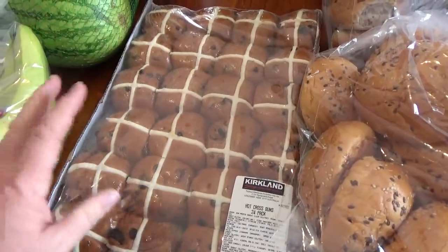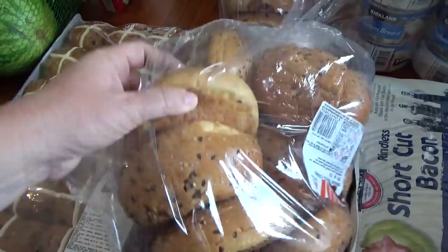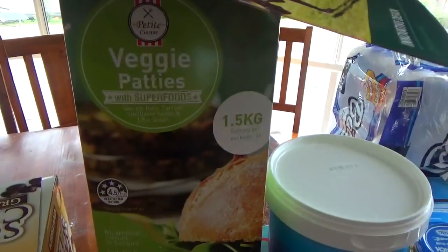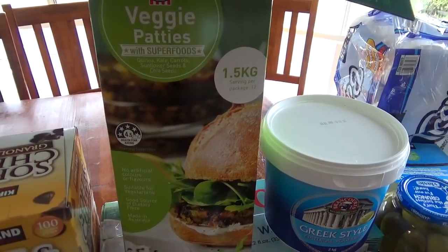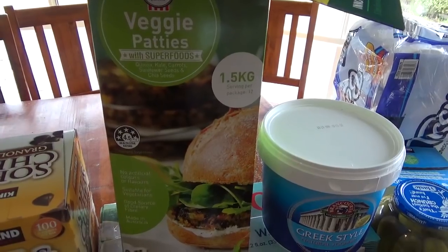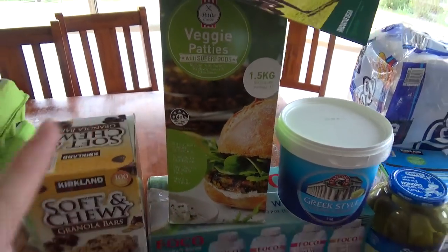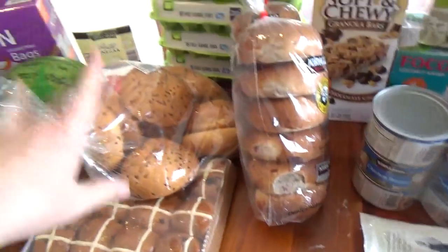Easter is coming up and Costco hot cross buns are lovely, so those are going in the freezer. Tonight we're having the brioche buns with the lovely veggie burger patties, baby spinach, tomatoes, cheese, red onion, and pickles. They are so good — they were a real winner when I made them a few weeks ago.